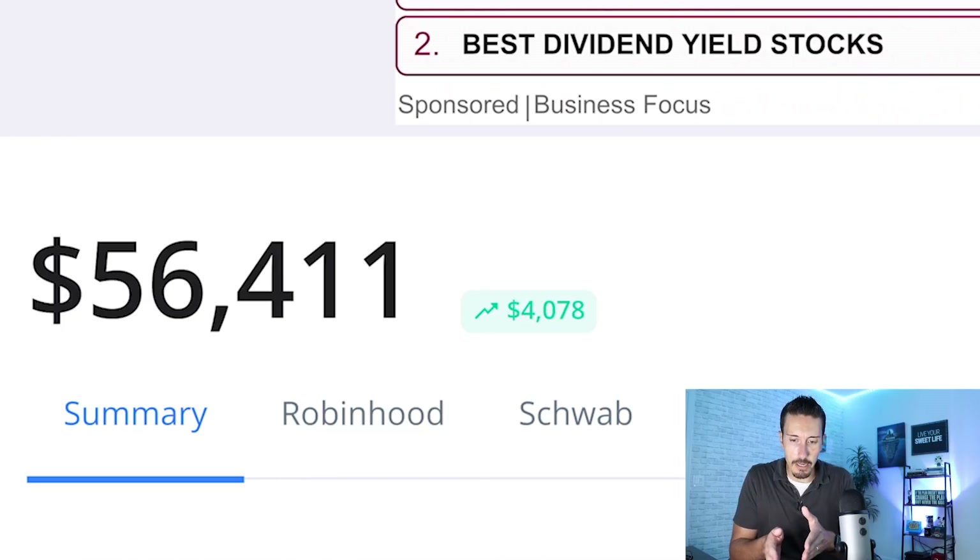Now you guys know I have a lot of different accounts — Robinhood, Webull, Public, Schwab — all these different brokerage accounts because I like to review them and I only review things I actually use. What you're looking at here is a summary: that $56,000 is split between all these different brokerages.